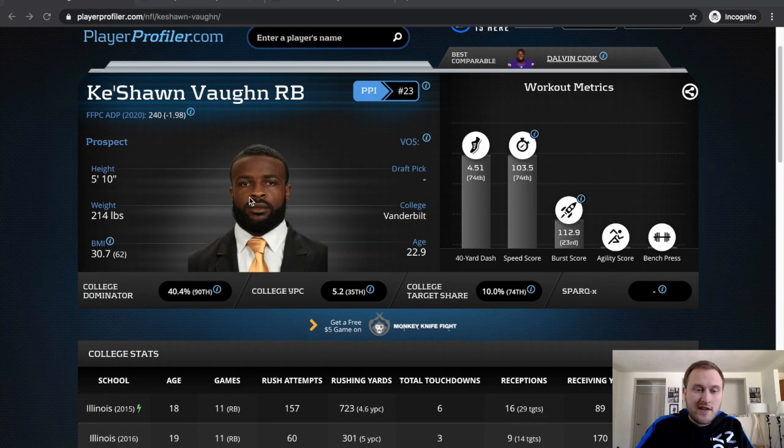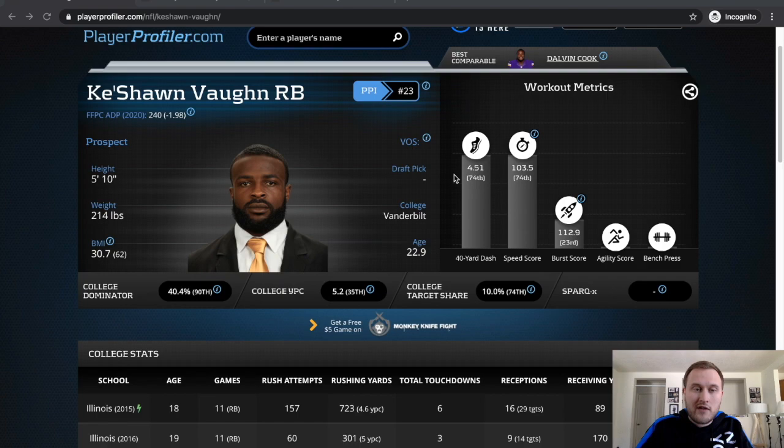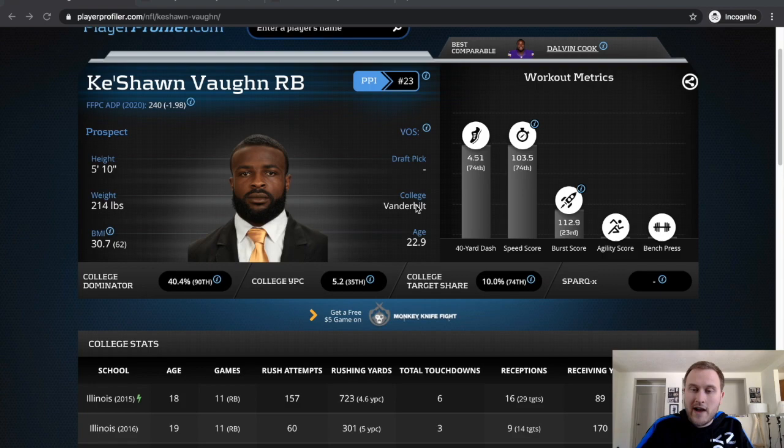Keyshawn Vaughn: 5'10", 214 pounds, ran a 4.51 40 time — really good, kind of underslung right now. The big problem is the fact that he's already 23 heading into the NFL. Won't even start the season until he's close to 23 and a half, so that's a problem because we have a lot of running backs that are not even 22 yet. Shaving off a few years of his productivity heading into that age apex of 24 and a half.